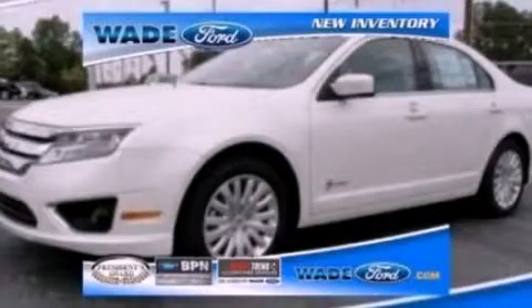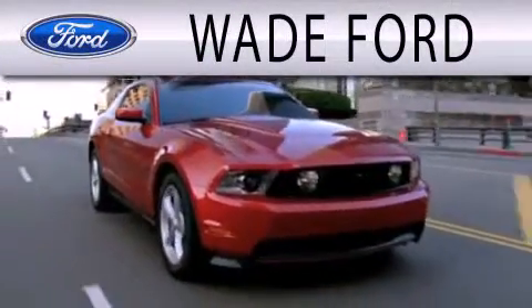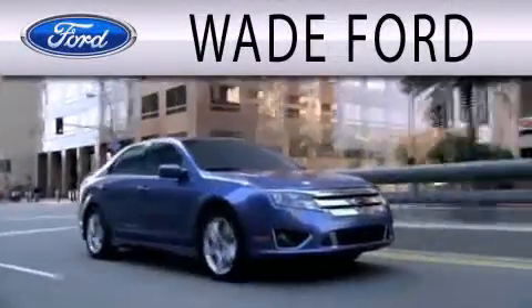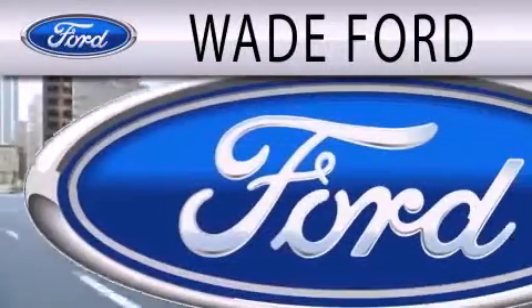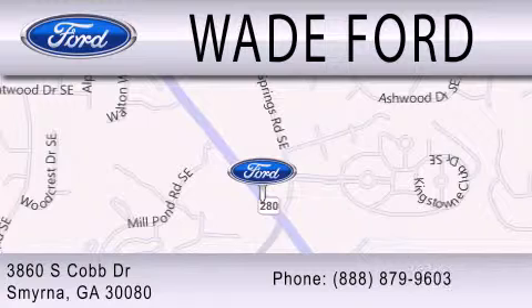Call or visit us right now and arrange your test drive today. Wade Ford is dedicated to doing everything possible to ensure that the experience you have selecting your next vehicle is as pleasant as possible. We are located at 3860 South Cobb Drive in Smyrna.